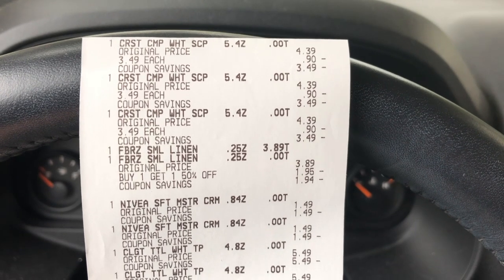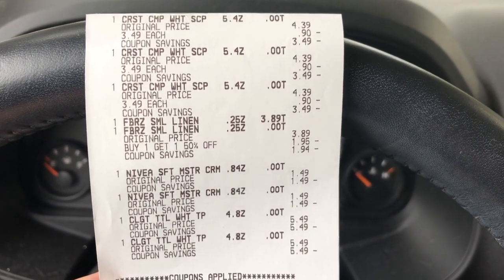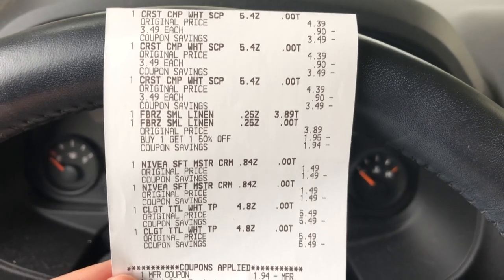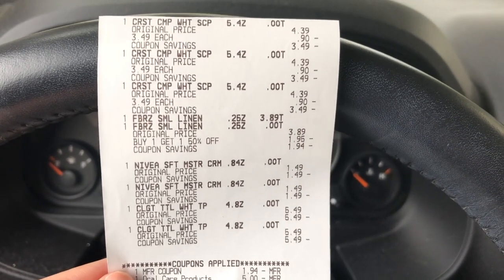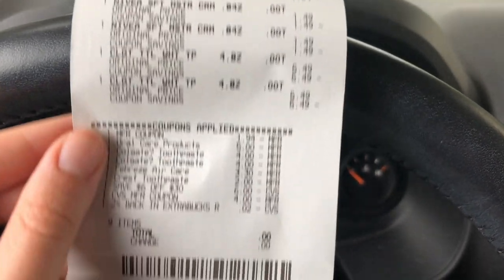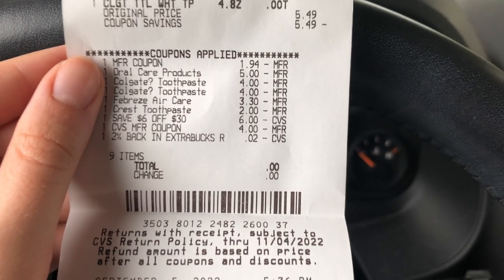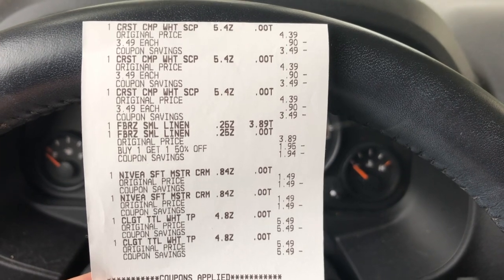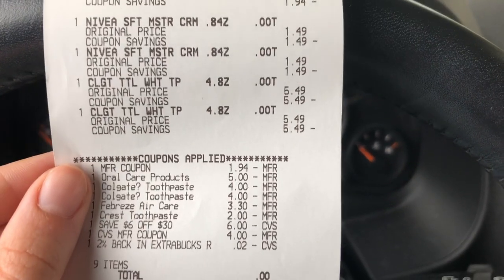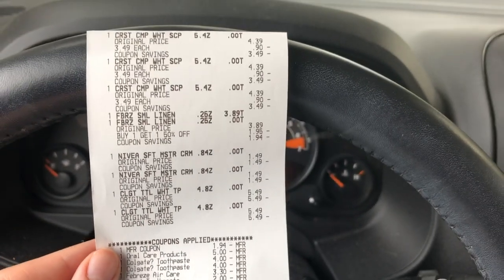On card number two, I pretty much did the identical email CRT transaction as my main card's first transaction. However, on this card I had a $6 off $30 rather than a $5 off $30 email CRT. So identical transaction — except I used that $6 off $30 email CRT and paid with a $4 extra care buck — and got back a total of $15 in extra care bucks: $5 for the Crest, $5 for the Nivea, and $5 for the Colgate. So that makes this transaction an $11 moneymaker.